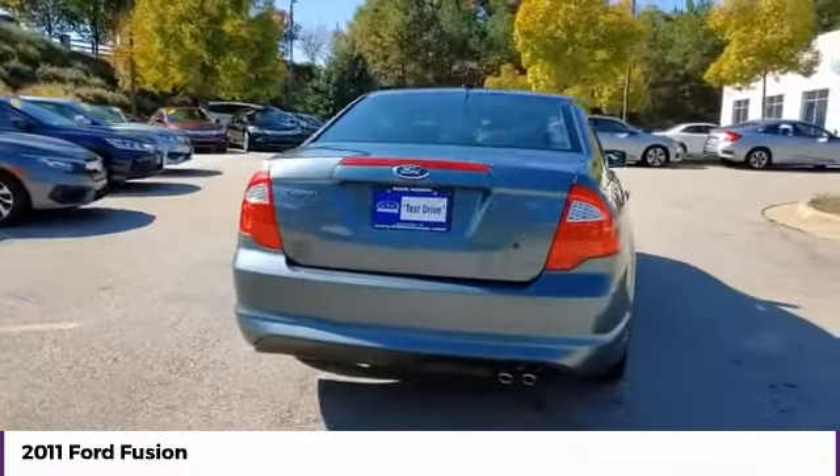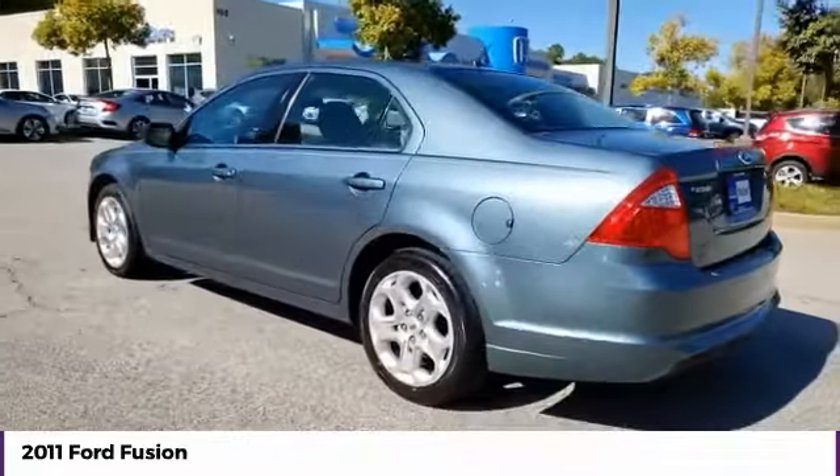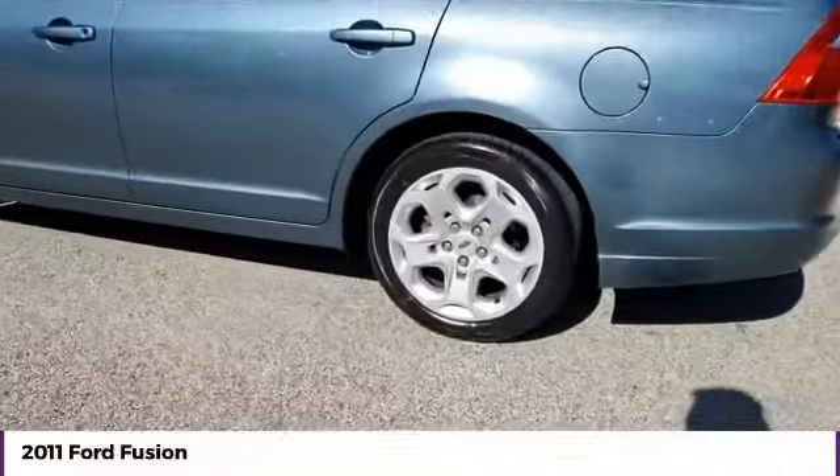Mirror memory, security system, cruise control, trip computer. Searching for a dependable vehicle that looks great too? You've found it, so stop in today.